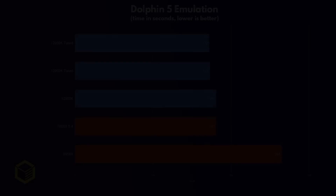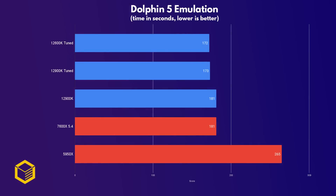Next up is the Nintendo emulator Dolphin 5, and it's great to see that AMD has solved the emulation problems it has had for a long time, with the 7600X now being on par with the 12900K stock. The use of AVX512 helps a lot here.